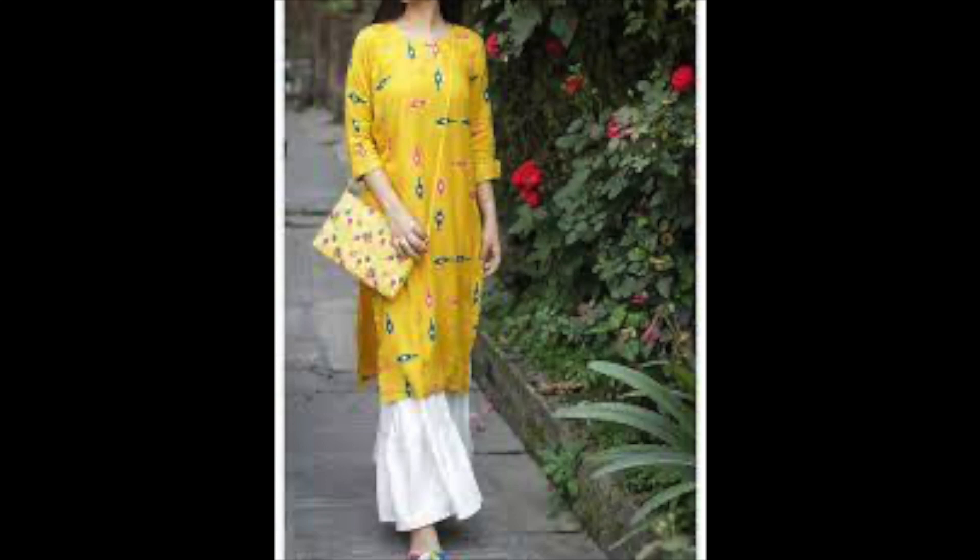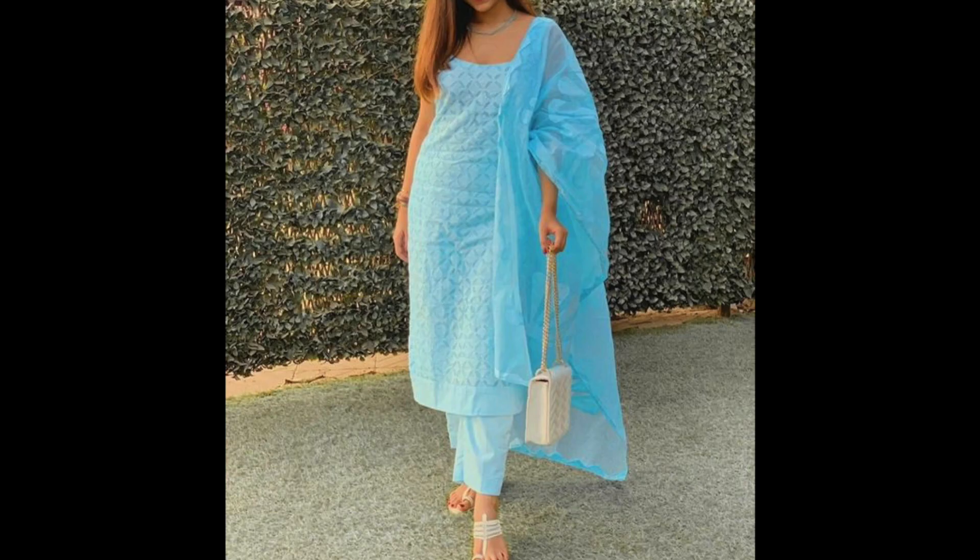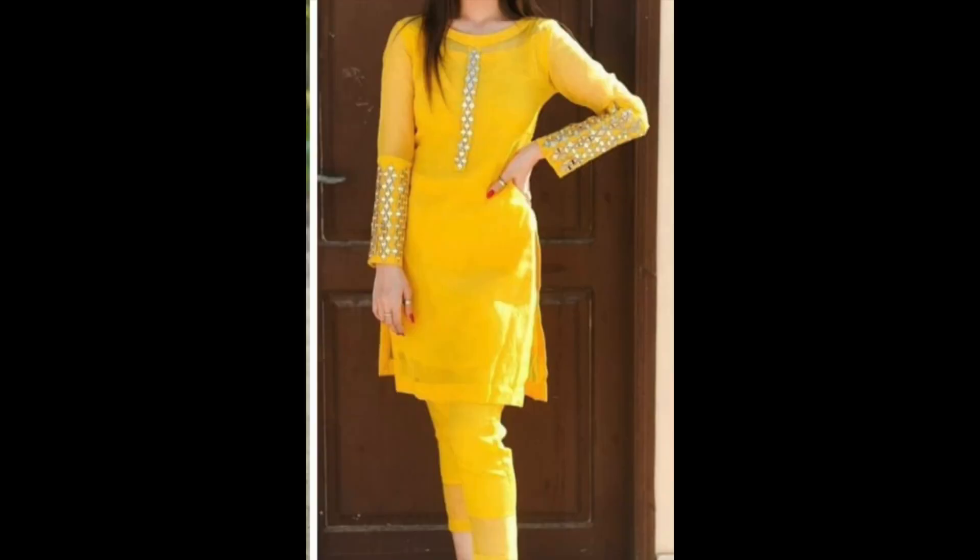Hey guys, I am Preeti and welcome back to my channel. So guys, how are you? I hope you will be very good. In this video, I am sharing with you simple daily wear type suit designs.